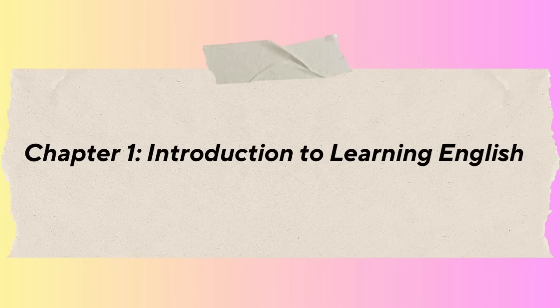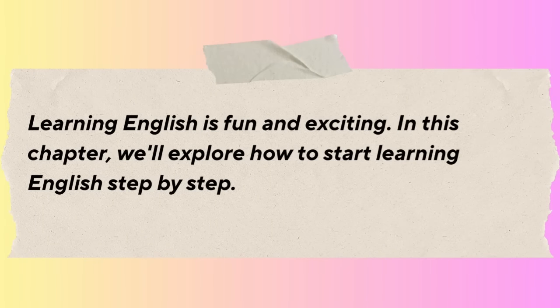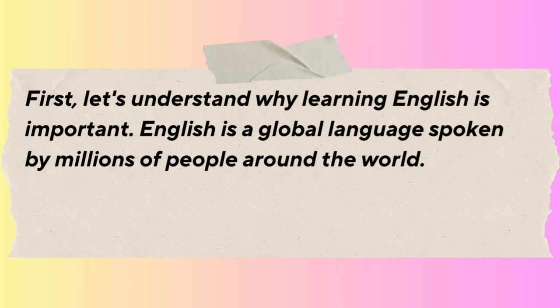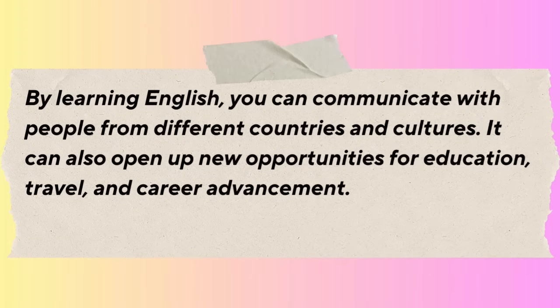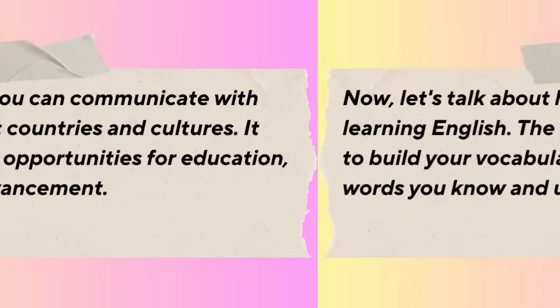Chapter 1: Introduction to Learning English. Learning English is fun and exciting. In this chapter, we'll explore how to start learning English step by step. First, let's understand why learning English is important. English is a global language spoken by millions of people around the world. By learning English, you can communicate with people from different countries and cultures. It can also open up new opportunities for education, travel, and career advancement.